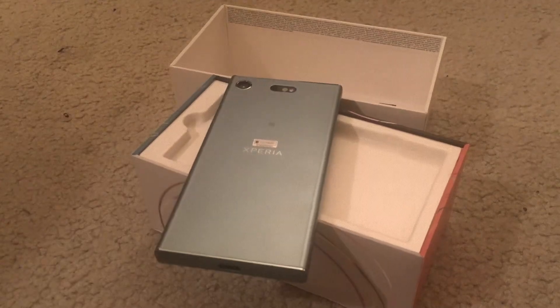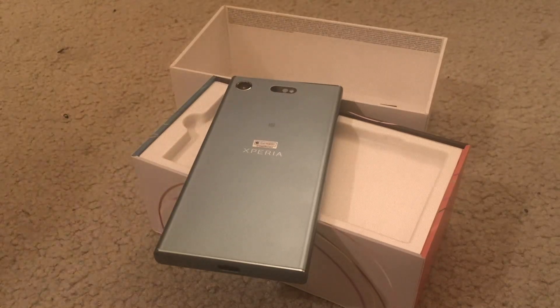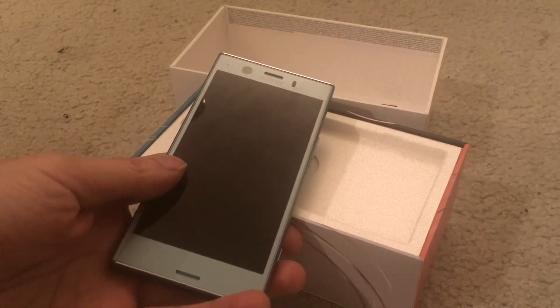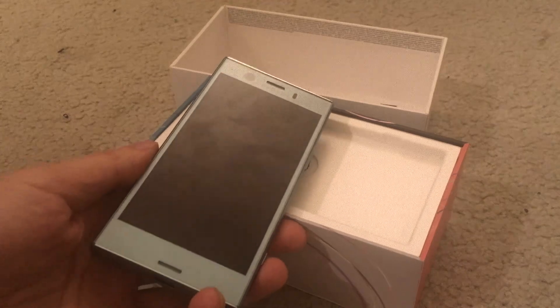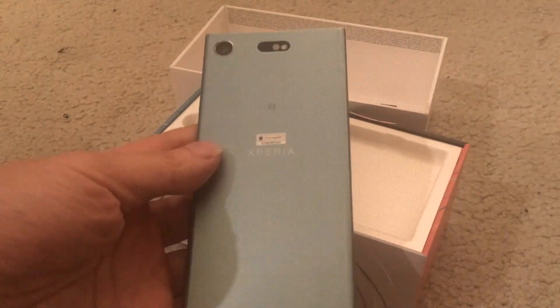Let me give you guys the spec rundown on the Sony Xperia XZ1 Compact. It has 32 gigs of internal storage, 4 gigs of RAM — which is quite a bit — and it's got a Qualcomm Snapdragon 835 processor, which is actually the same as the full-size XZ1. So the Compact does not lose any power at all; it has the same amount of power as the flagship. It also has microSD, a 19-megapixel f/2.0 camera with face detection and autofocus, and an 8-megapixel front camera. The back camera is technically a downgrade in megapixels from my Z3 Compact, but I'm sure they improved the technology and sensors, so it's probably actually a lot better.